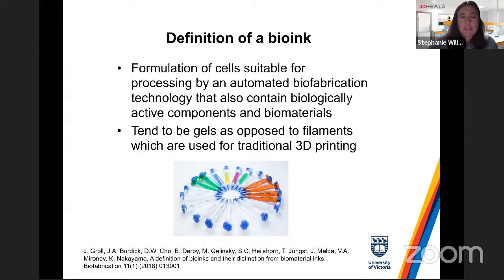To define what a bioink is — from a biofabrication paper written by experts including Jason Burdick, Sheila Helshorn, and Jurgen Grohl: it's a formulation of cells suitable for processing by an automated biofabrication technology that also contains biologically active components and biomaterials. Bioinks tend to be hydrogel-like in structure, as opposed to filaments used in traditional 3D printers like Ultimakers.